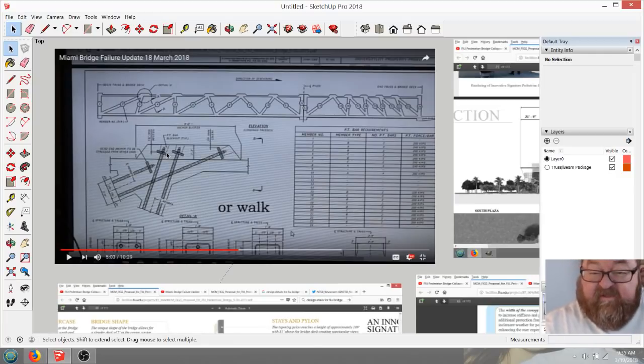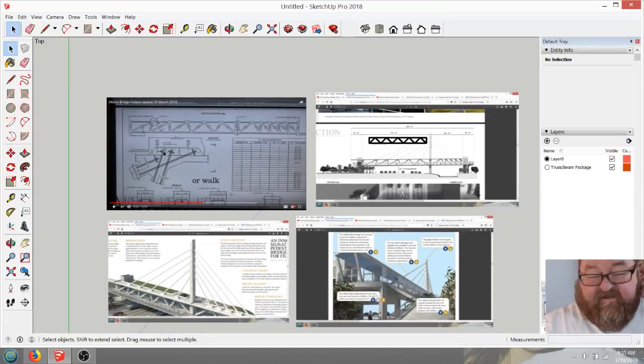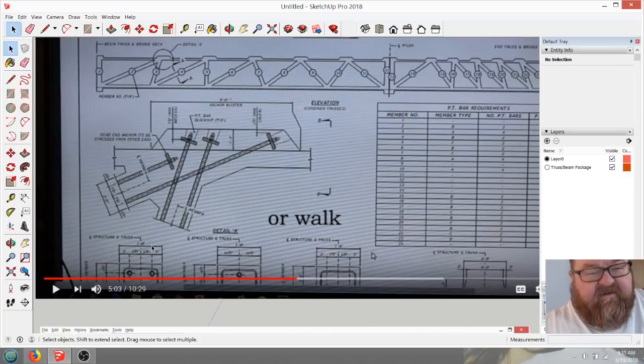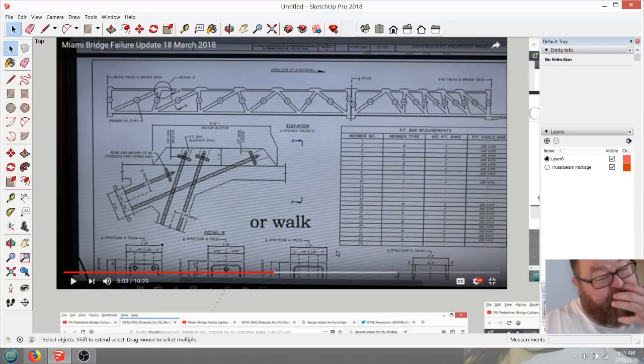We're all armchair quarterbacks to a certain extent — unless you worked on this design team and understood the criteria, you're an armchair quarterback even if you're a structural engineer. I'm admitting that myself. But looking at this from a practical standpoint — and I look at this sadly because people lost their lives — I'm thinking that a lot more people would have lost their lives later, because this thing was eventually going to fail anyway, and I think I can prove that.